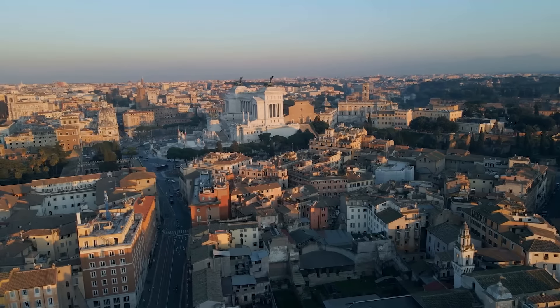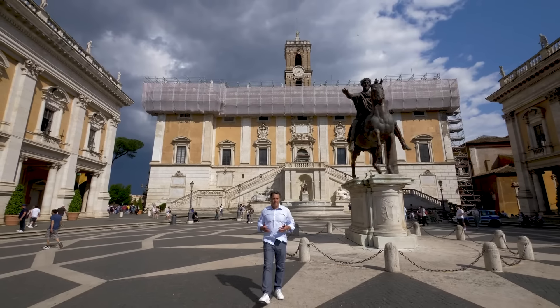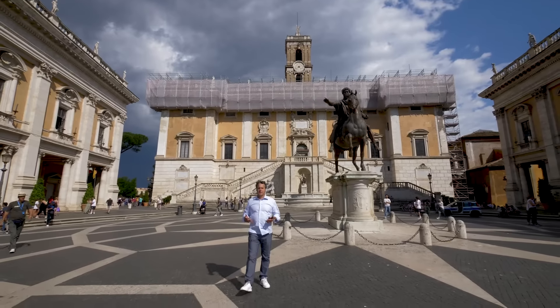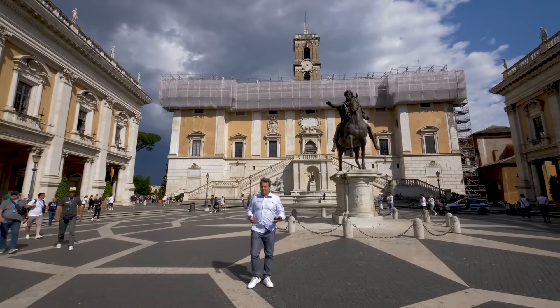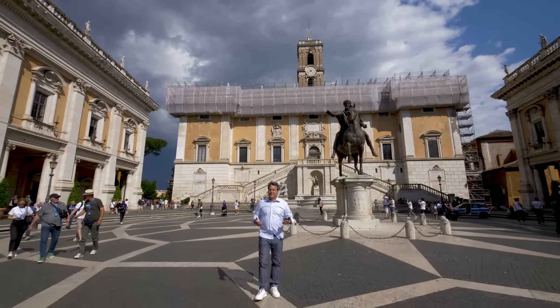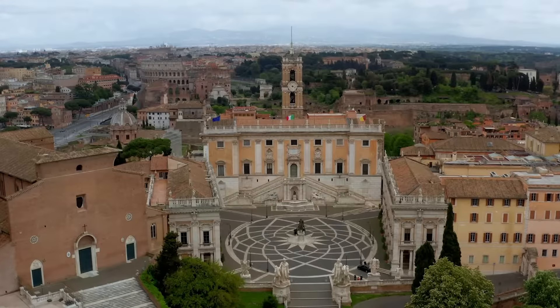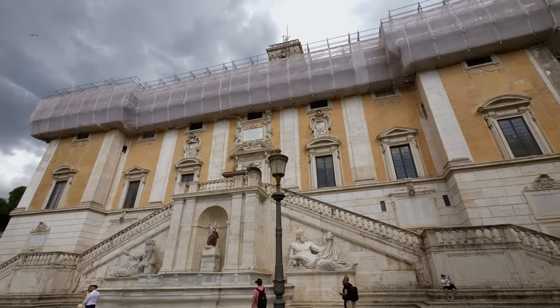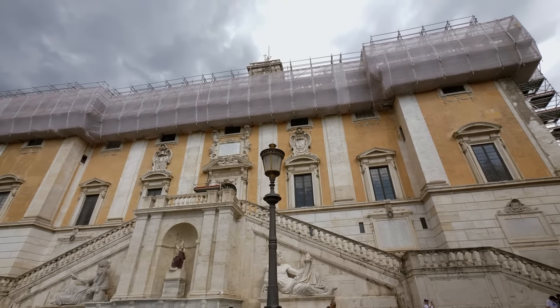Of the seven ancient hills of Rome, the most sacred was the Capitoline. It was the location of the temple of Jupiter Optimus Maximus — one does not get any better than this, the great and almighty Jupiter.